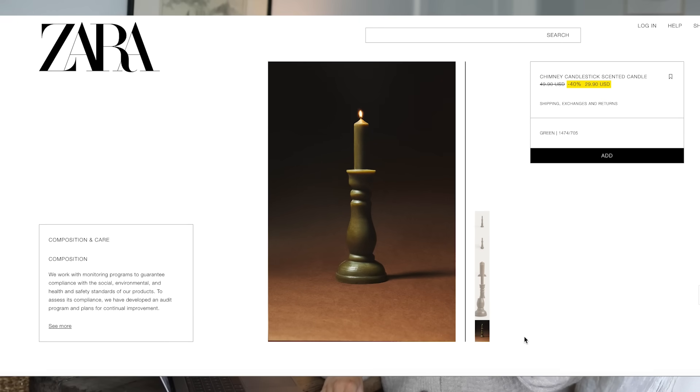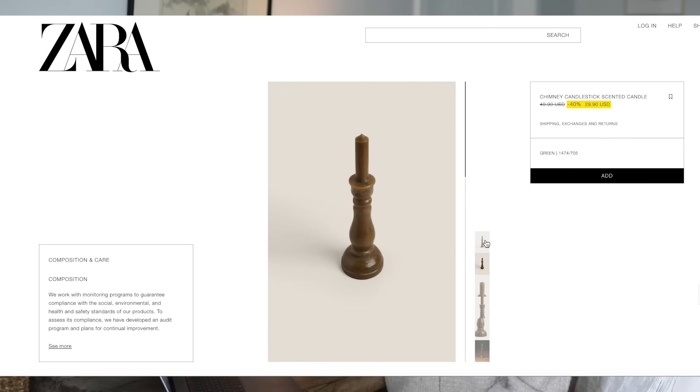I've seen these before — candles that look like they're in a taper candle holder, but the whole thing is a candle. When I first saw them from Anthropologie, I wasn't obsessed. However, Zara has a way of making everything look so classy and chic. When I saw them on the Zara website I was like, okay, they made them chic. I really like these. It's a cool concept — you burn them down and they're just done, no need to store anything away. I love the brown tone and the shape. If you lined a bunch of them down a table, that could be really pretty — great for the holidays but also for spring and summertime.